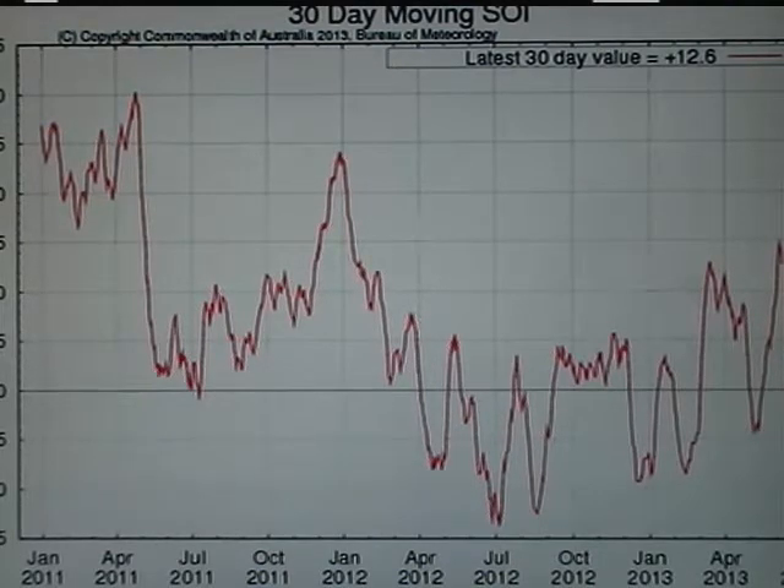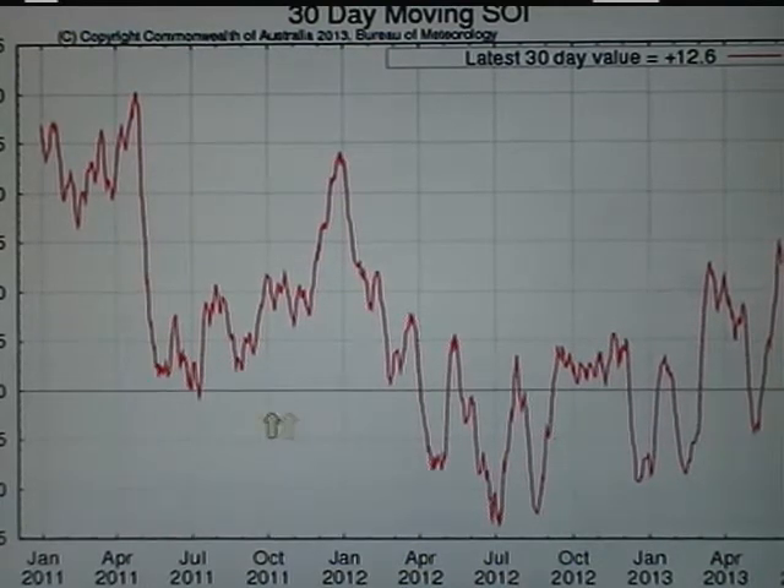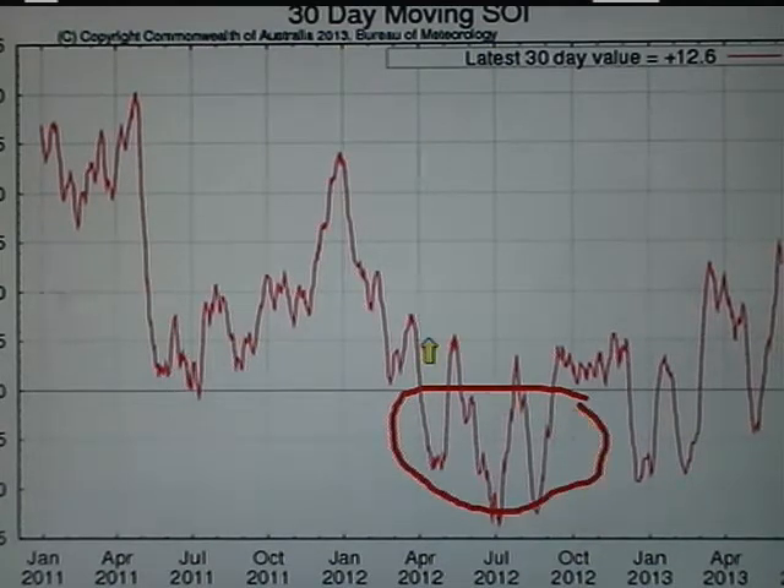When the SOI is positive, especially strongly and consistently so, then we're typically in a La Nina or cooler than average sea surface temperature pattern in the tropical Pacific. When the SOI is consistently and rather dramatically negative, like we saw for parts of 2012 and even into this year, then we're more in El Nino — the warming of the tropical Pacific weather pattern.